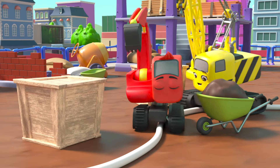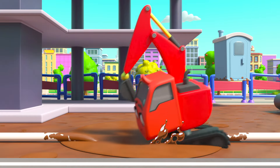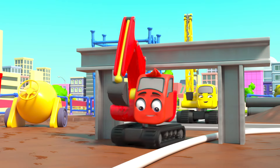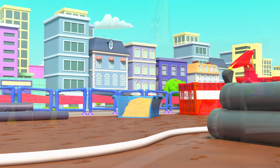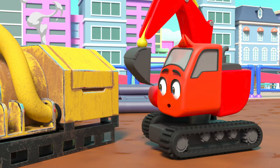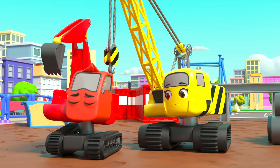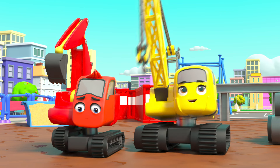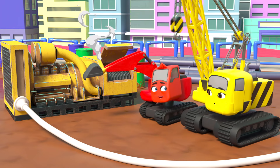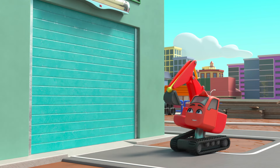Diggly and Daisy are following the cable all through the construction site — oops! It's leading them right through this muddy puddle — yuck! And even under this archway — look out Daisy! But where does it lead? Look — an electricity generator! Look at all that smoke, it must have broken down. That's why the power cut out. How will they get electricity now? Wait, I think Daisy has a plan — the sun!